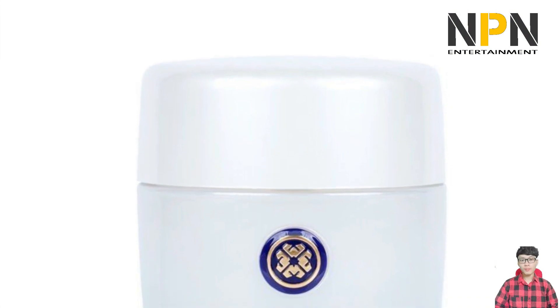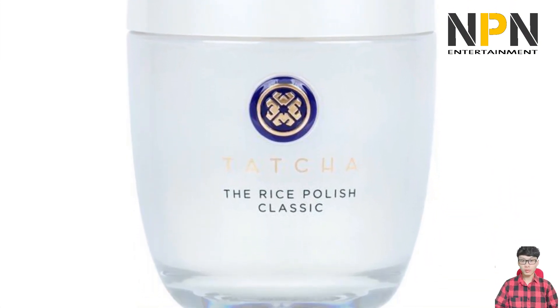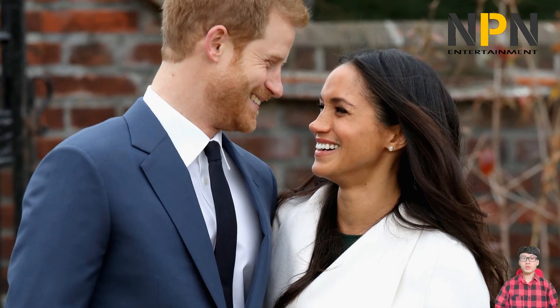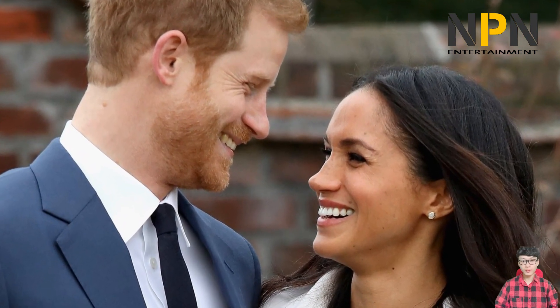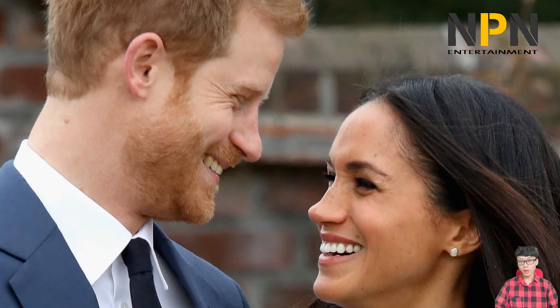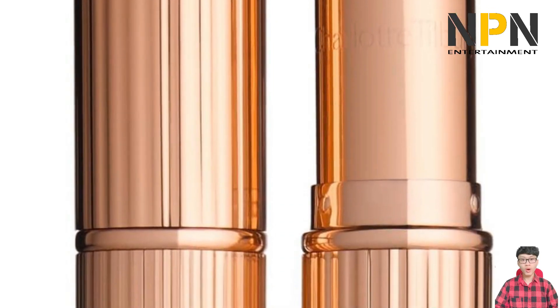When the Duchess of Sussex made an appearance at the annual Salute to Freedom Gala in November 2021, longtime makeup artist Daniel Martin reportedly used a brow duo from Black-owned brand Lamik Beauty to sculpt her full arches. In a departure from her usual defined eye makeup, Martin also used the Danessa Myricks Beauty Lightwork palette to make the Duchess's eyes pop with a sweep of rich purple.